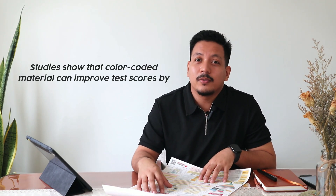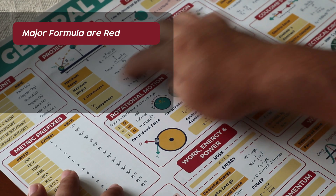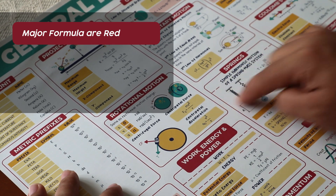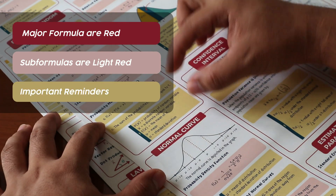Project Padayan's posters are colorful — formulas and concepts are illustrated beautifully and contain a huge amount of valuable information that is condensed and laid out in a single print. Studies show that color-coded materials can improve test scores by 57% to 78%. Major formulas are in red, since studies show that red is processed faster by the brain and helps retain information. Sub-formulas are light red and there are yellow notes for important reminders.